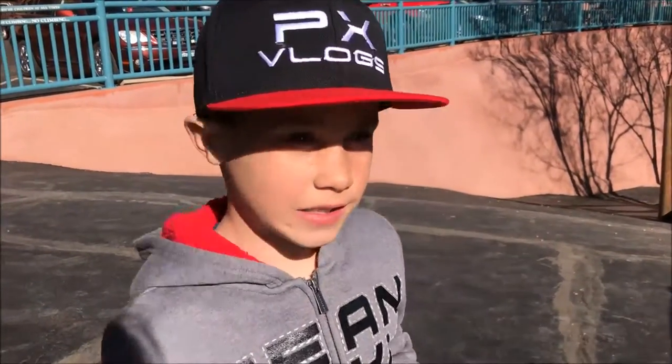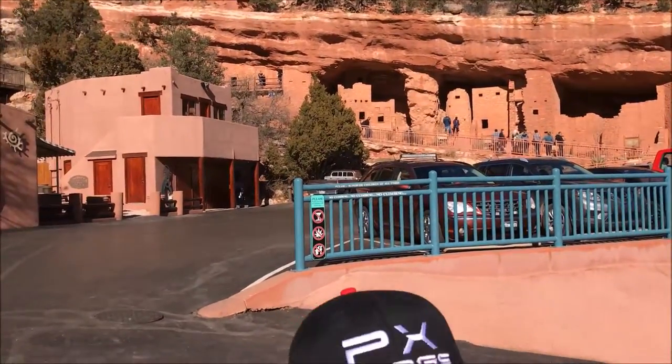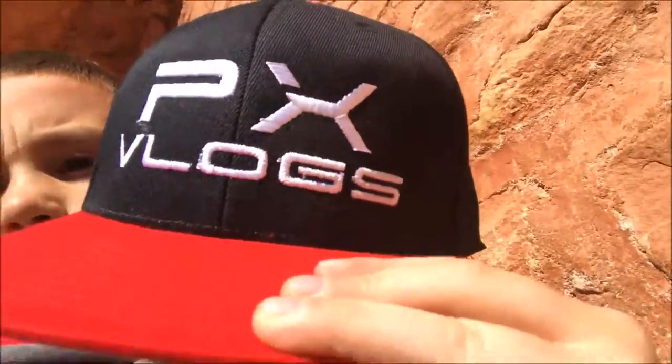Hello guys, welcome to today's video. Today I'm going to be exploring the Cliff Dwellings in Manitou Springs. I'm going to give you a tour of the Manitou Cliff Dwellings and also maybe the wolves that are here right now. I have a YouTube channel, PX Vlogs.